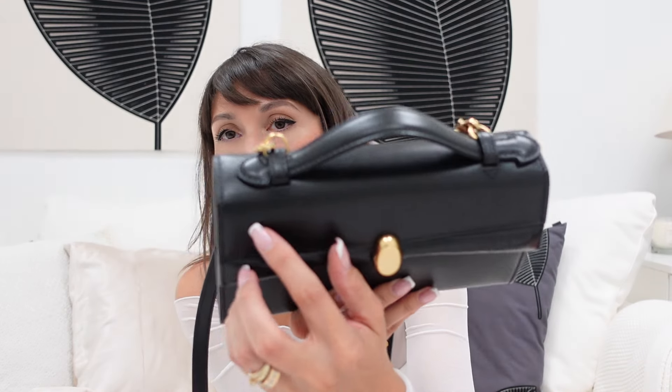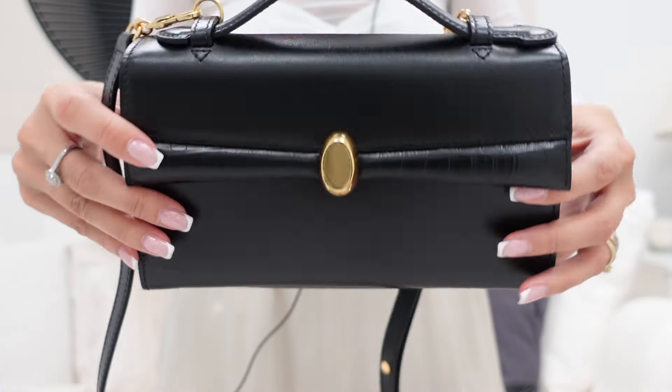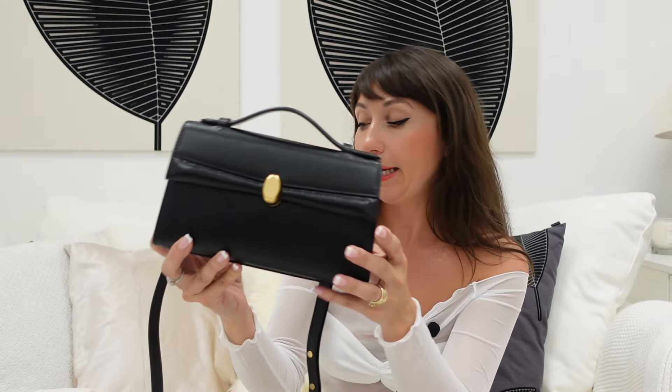I wanted to show you the small detailing so you can see the quality — the bag from all sides. It also reminds me of the Savette bag, which is popular now but quite pricey — almost 1500 euros. This bag is 390 euros plus a discount code, so I think it's an amazing bag for that amount of money.